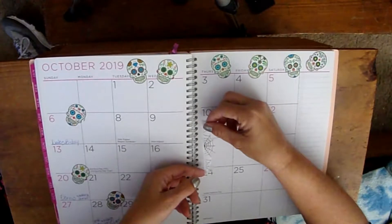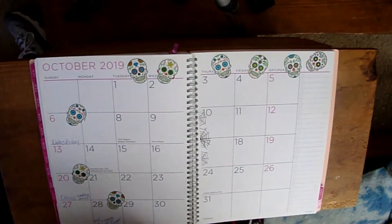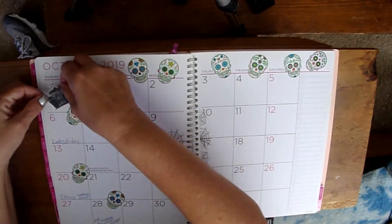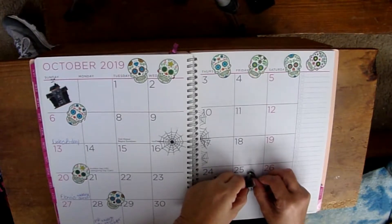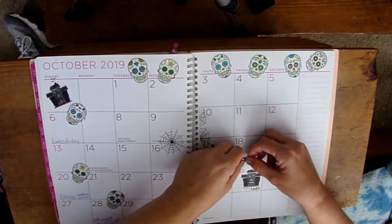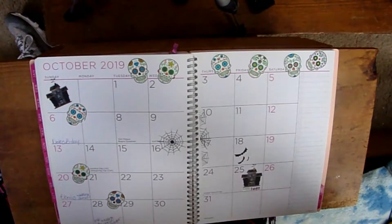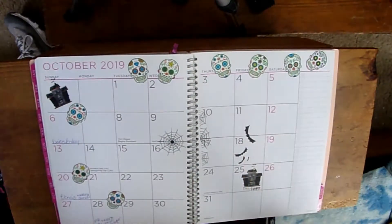I've got another one that has spiderwebs, and I'm going to put that in the center right there. And then I have a bigger one and a little haunted house that I'm going to stick up here. I've got another one that says 'Visit a Haunted House' and some bats that I'm going to place coming away from that — like they're flying away from the haunted house.